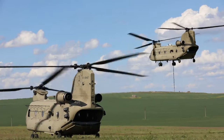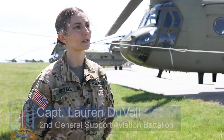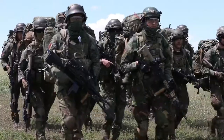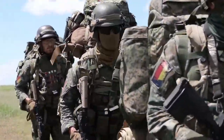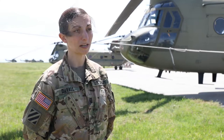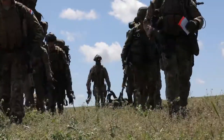This exercise is basically in support of Defender 21 and Swift Response in particular. This one's a little different because we're operating with our NATO allies. We have the Dutch ground force and the Pumas that are flying. The Romanian Air Force is flying with us as well. We had 21 aircraft from Romania and the U.S., and they're doing an air assault into the Babadok training area.